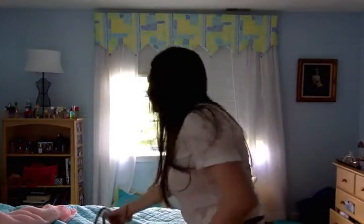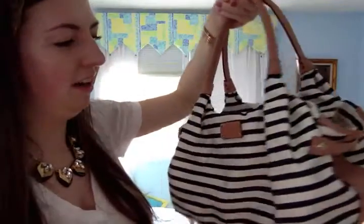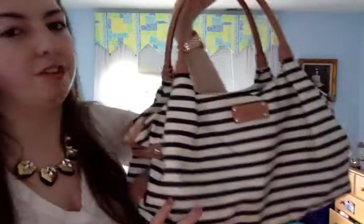For my purse today I'm using my Kate Spade — this is one of the really older ones. I got it from the outlet a really long time ago, but I love Kate Spade so I couldn't resist. It's a navy and white striped, super cute, super nautical bag that goes really well with the theme of my outfit.